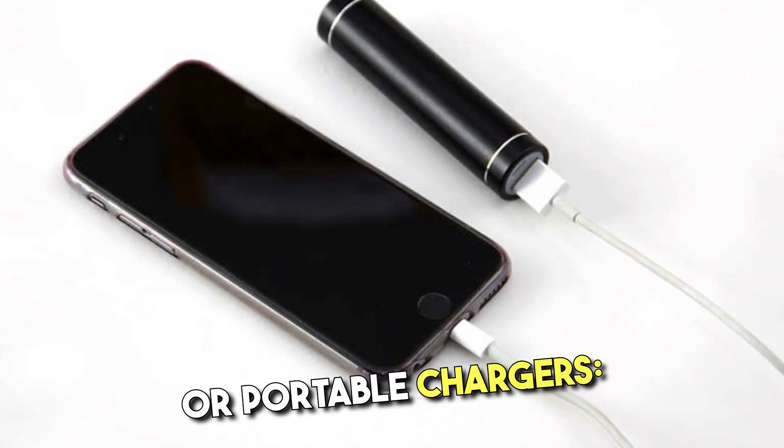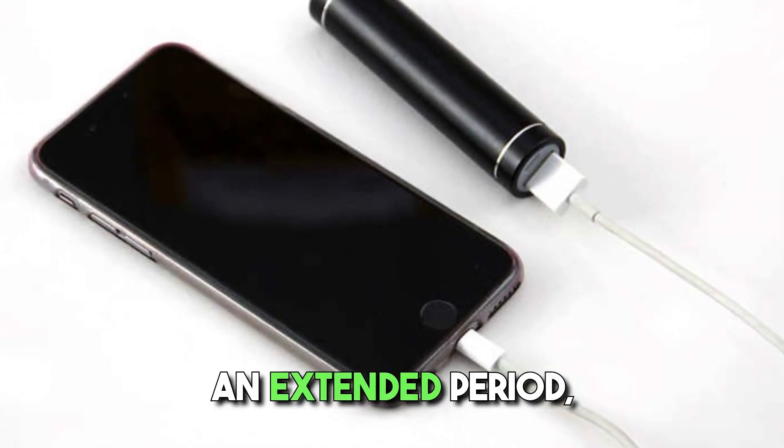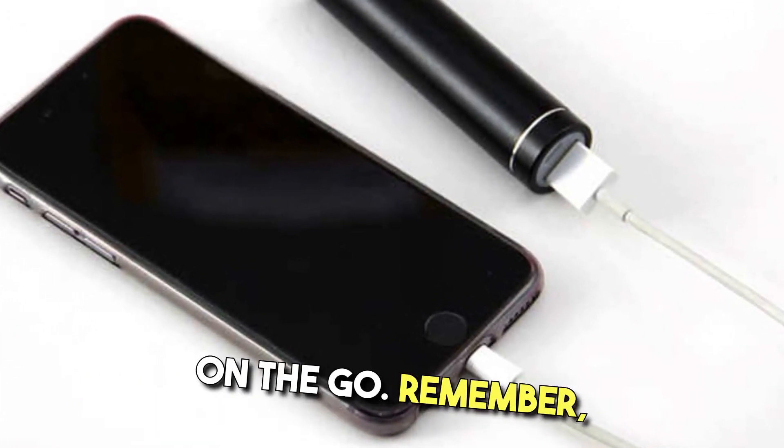Consider battery packs or portable chargers. When you know you'll be away from a power source for an extended period, carrying a battery pack or portable charger can be a handy way to recharge your device on the go.